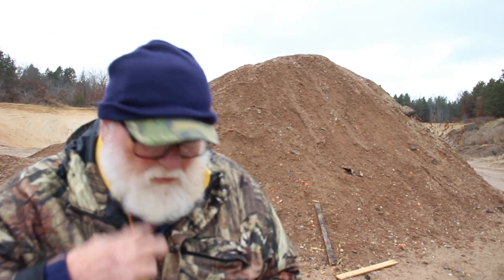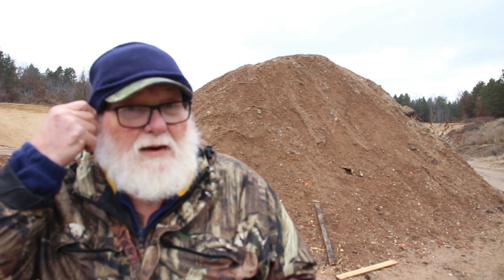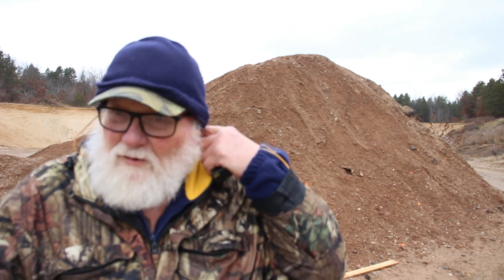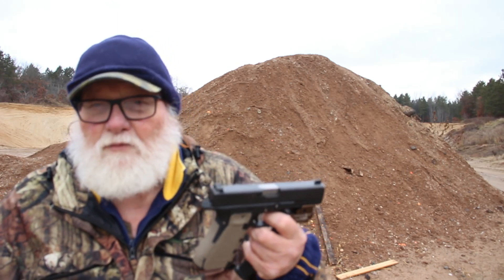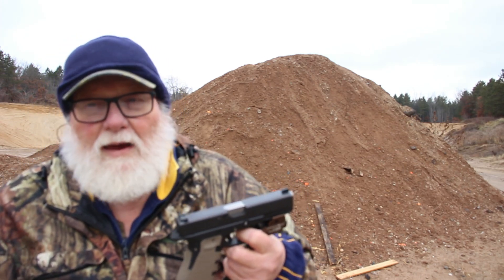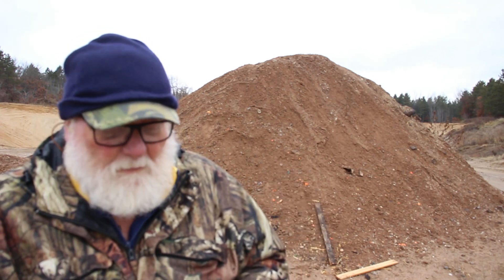Hi guys and gals, welcome to TAB video, glad you could stop by. The other day I did a video on the Berdan primers in the green box from Argentina that I got from Republic Ammunition. I had three out of 15 that had light primer strikes. So I've got a variety of striker fire guns out here — my Glock 17, my Shield nine millimeter, and a couple special ones. I just want to see if we're getting a lot of light primer strikes.